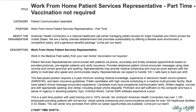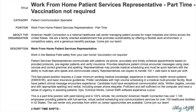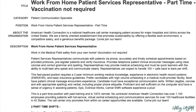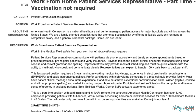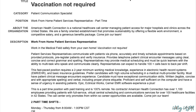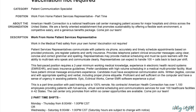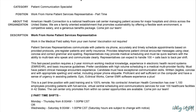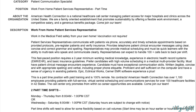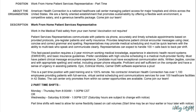With the patient service representative position, you're going to be communicating with patients via phone. You're going to accurately and timely schedule appointments based on provided protocols, pre-register patients, verify insurance, and provide telephone patient clinical encounter messages using clear, concise, and correct grammar and spelling. You must be a quick learner with the ability to multitask and communicate clearly, and you can expect to handle 100-plus calls back-to-back per shift — so this is a very fast-paced position.